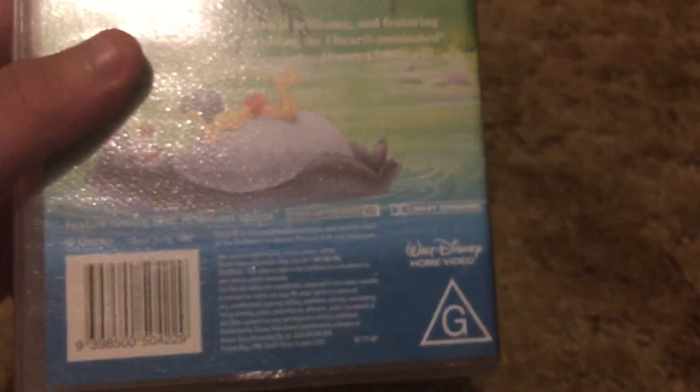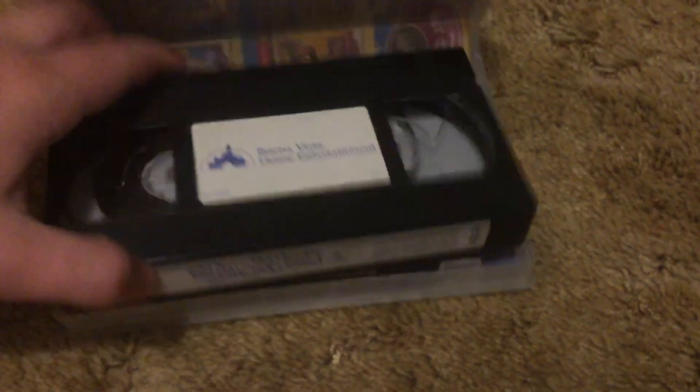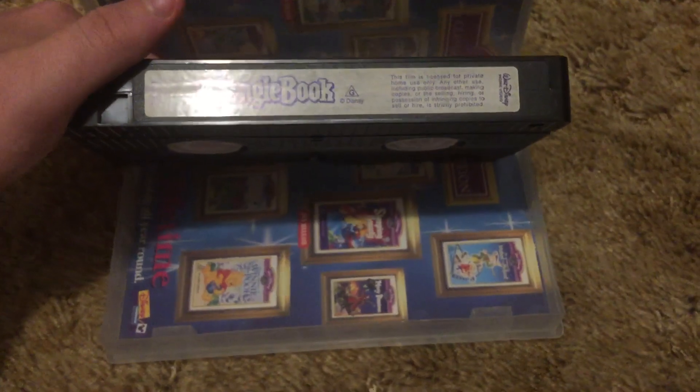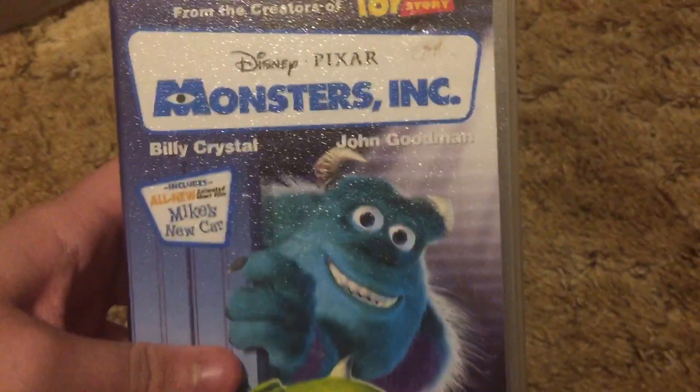I'll keep that for the Australian VHS collection. Next up is a limited edition of the Jungle Book in the gold casing. And Monsters Inc., imported from Australia.